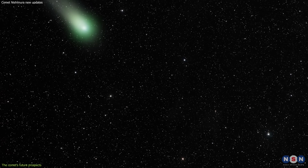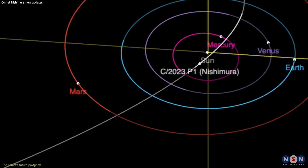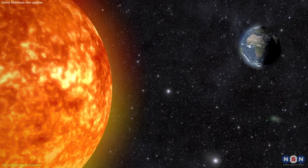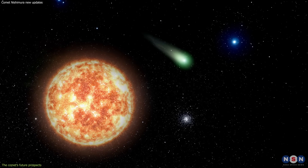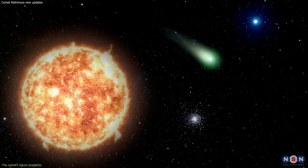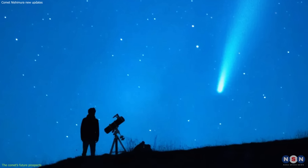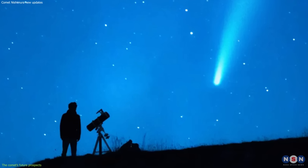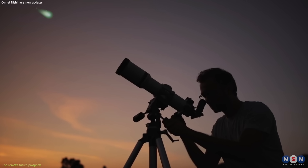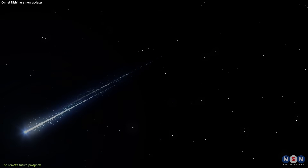As amazing as Comet Nishimura is, it will not last forever. As it moves away from the Sun and the Earth, it will gradually fade away and become less visible. According to astronomers, the comet will reach its peak brightness around October 10, 2023, when it will have a magnitude of about 5.5. This means it will be near the limit of naked eye visibility, but still easily visible with binoculars or a telescope. After that, the comet will dim rapidly and disappear from view by the end of October.